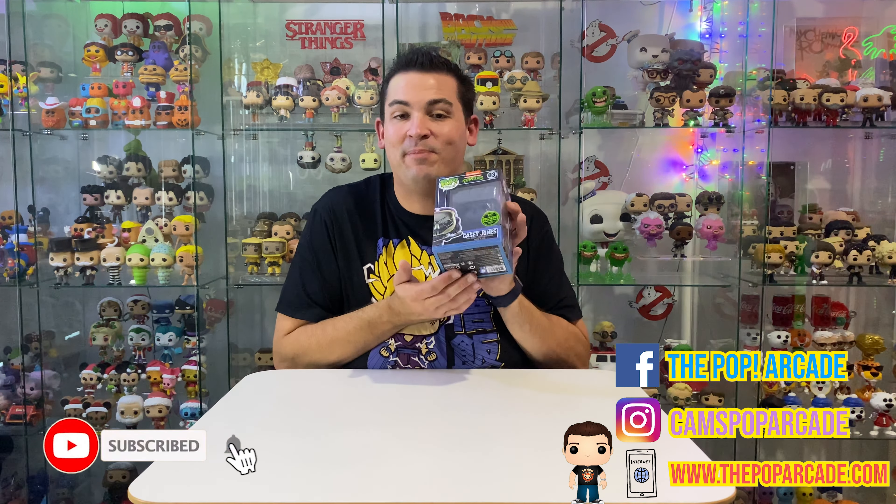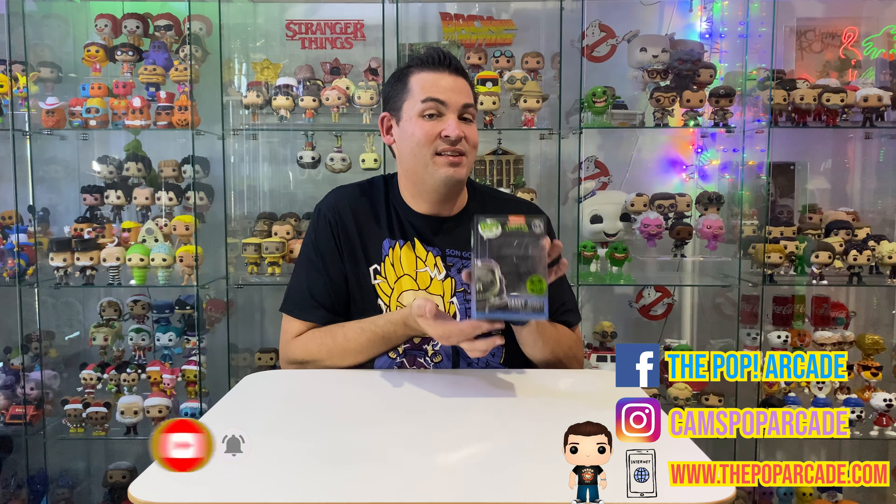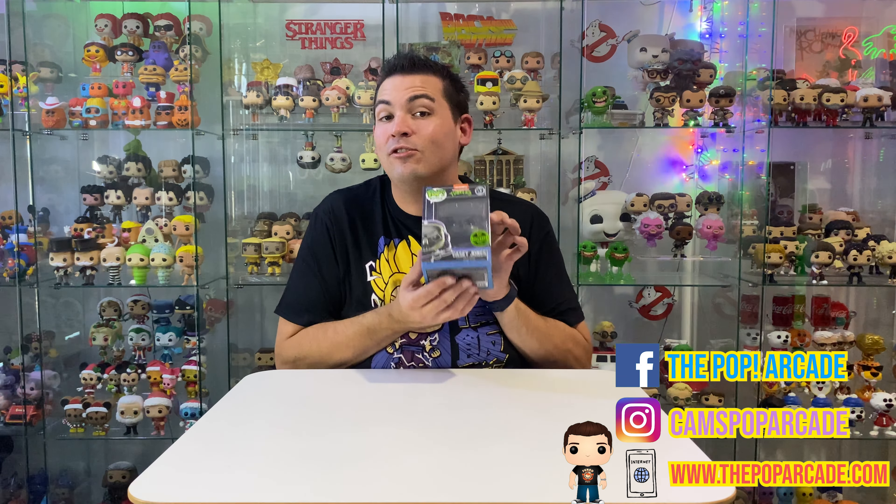Well guys, that's it for today's episode. It's only a short one but I just wanted to show you my special NFT pop. I really hope you enjoyed it and I hope to see you around for the next one. Don't forget to like, comment and subscribe if you like this channel, and you can also add me on all my socials — The Pop Arcade or Cam's Pop Arcade on Instagram. Thanks guys, see you later.